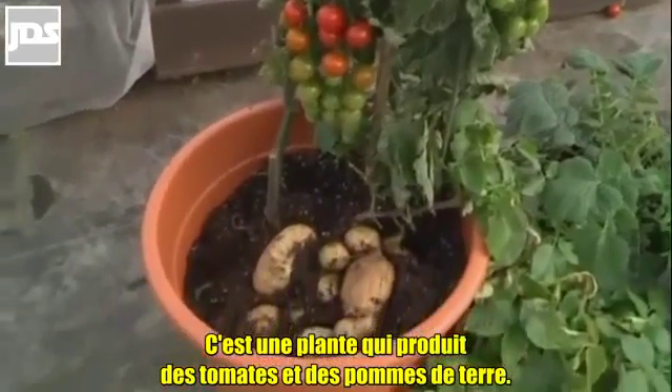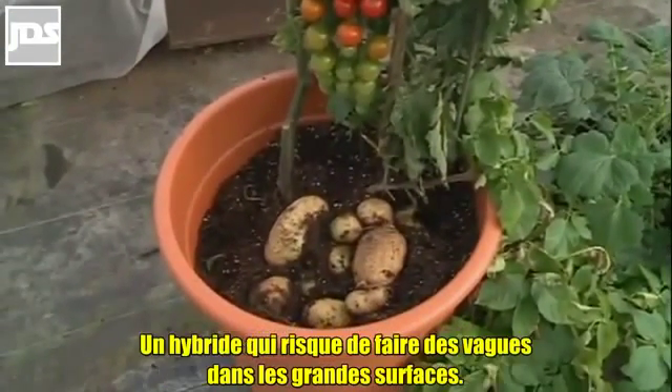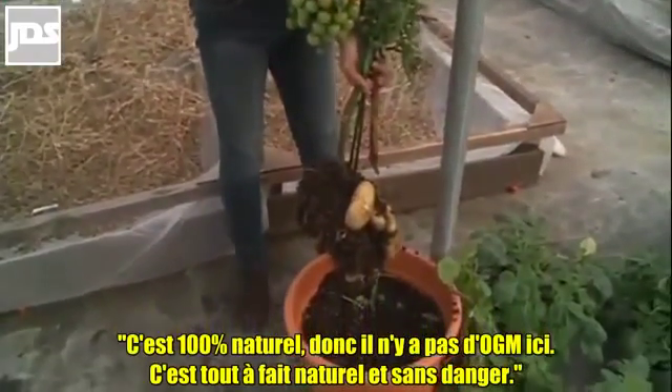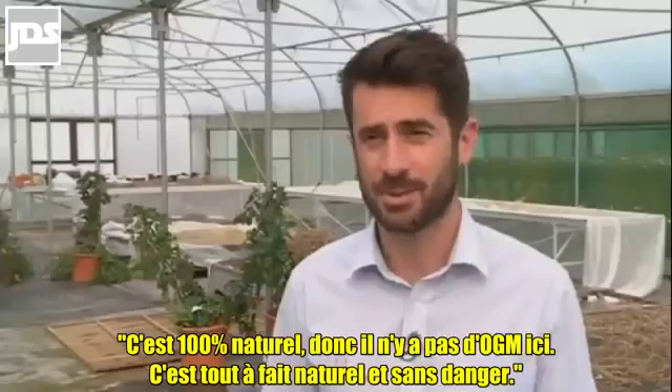It's a plant which produces both tomatoes and potatoes, a hybrid that's hoped will make waves on the mass market. It's 100% natural, so there's no GMs involved. It's completely natural and safe.